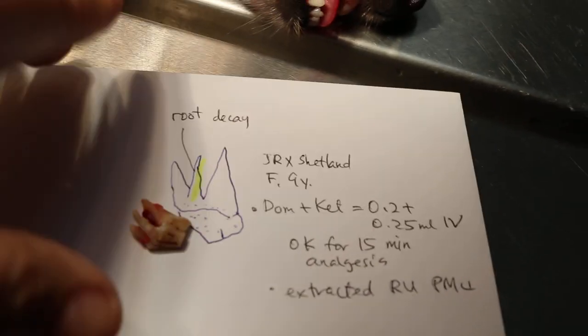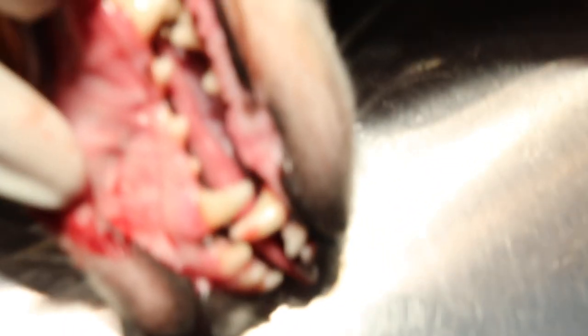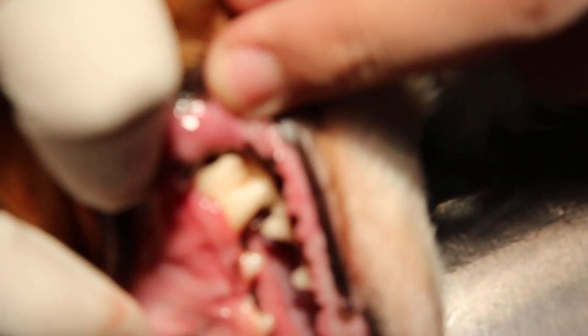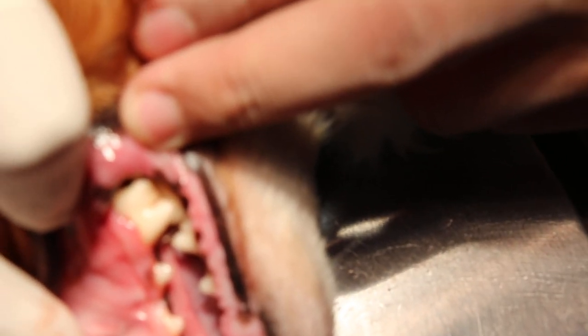Now we turn over to the other side to show you the normal carnassial tooth. As you can see, this carnassial tooth is still in good condition and it's not loose, so it's not easy to extract this one, and there's no need to do it.